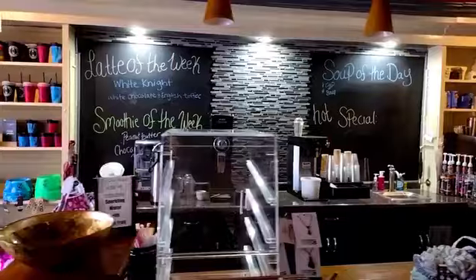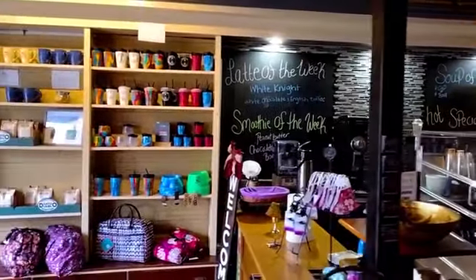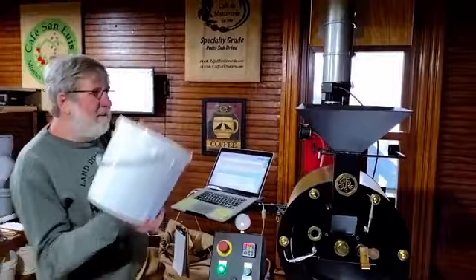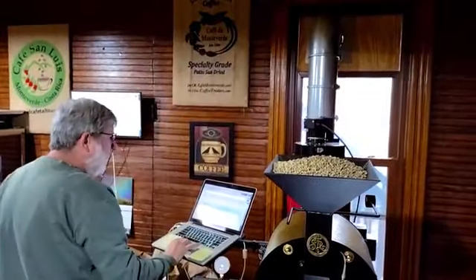Bird Friendly Coffee. I recently found out about a magical little coffee shop in Cape Vincent called Cup of Joy. But the true magic of this place happens in another business in the back. Meet Dan Miller — he owns and operates Gato Diablo Bird Friendly Coffee. But what does coffee have to do with birds?